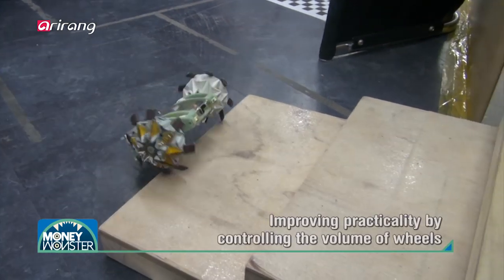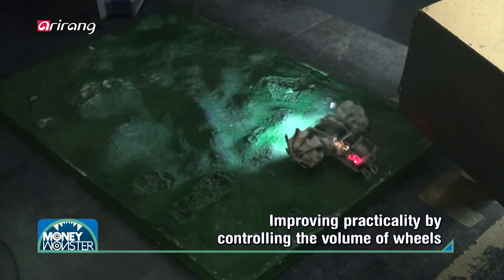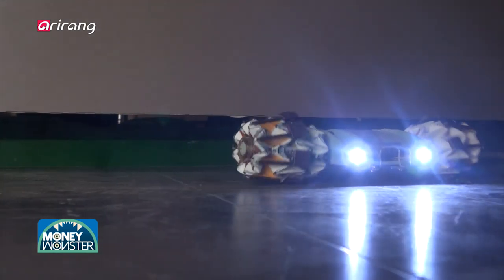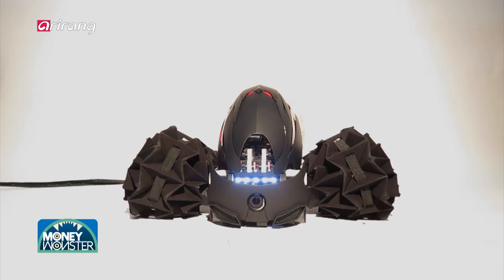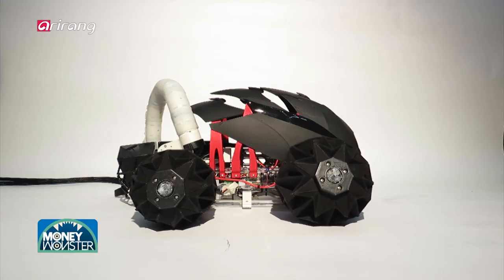This is a robot that can pass through stairs, bumping roads, and even cracks by changing the size of its wheels. Paper folding technology is a core technique applied to the robot. The wheels with geometric patterns which can be folded and unfolded flexibly have boosted the mobility of the robot.